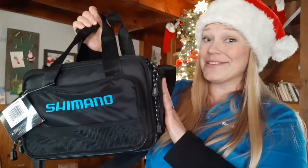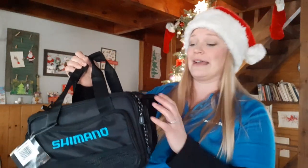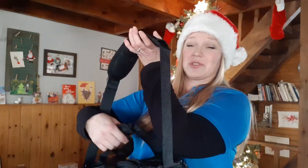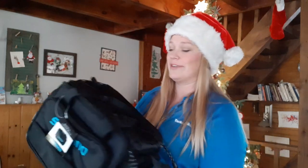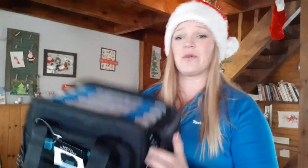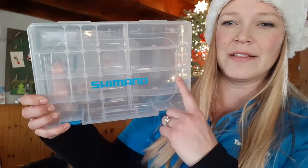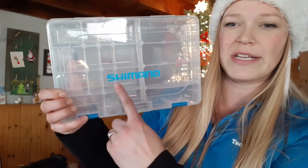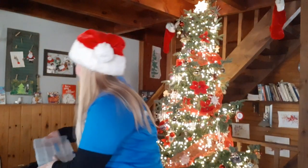I also have a Shimano Baltica tackle bag — this on its own is about a hundred and seventy dollars. I'm kind of envious because this thing is fantastic, it's like a Cadillac. It's got pockets on all the sides, a great handle for carrying, but it also has a shoulder strap for when you're trucking around in the woods to your secret fishing spot. On the inside are tackle trays — four of them — with some larger trays, some square trays, and some small rectangular ones. I haven't seen that in any other tackle bag yet.